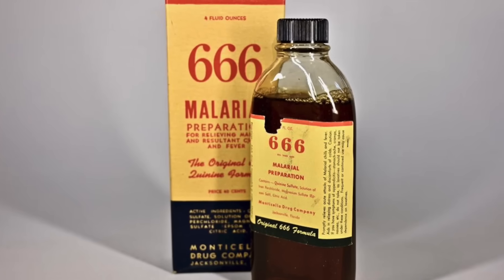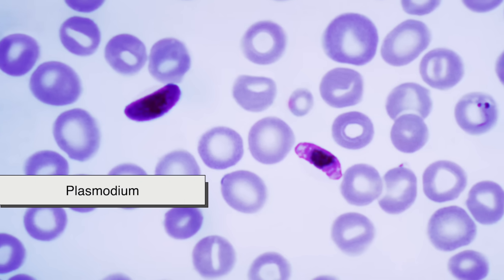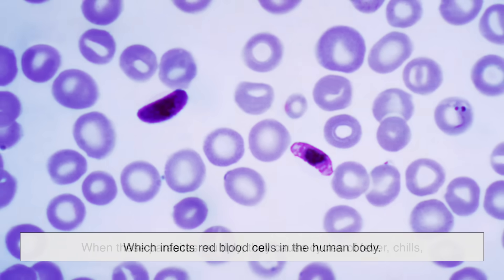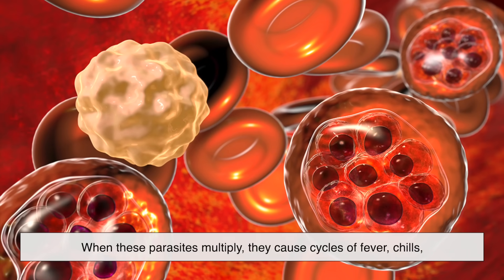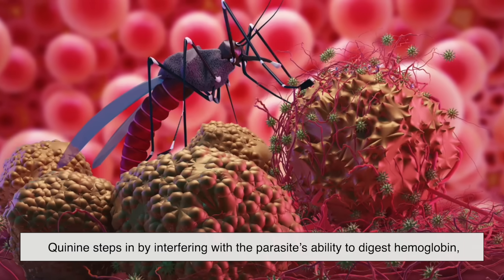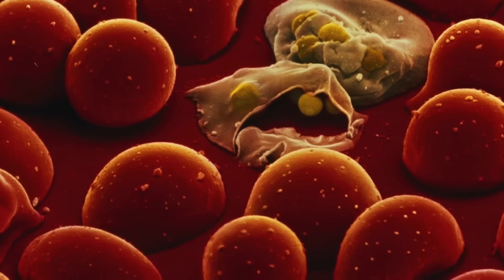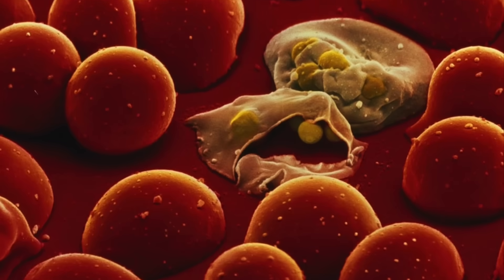So how does quinine actually fight malaria? Malaria is caused by a parasite called Plasmodium, which infects red blood cells in the human body. When these parasites multiply, they cause cycles of fever, chills, and other severe symptoms. Quinine steps in by interfering with the parasite's ability to digest hemoglobin — the protein in red blood cells. Without this ability, the parasite can't survive, which helps the body recover.